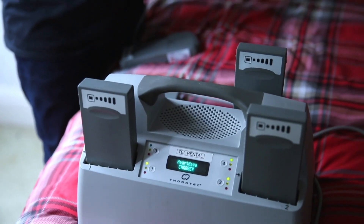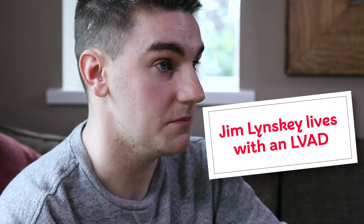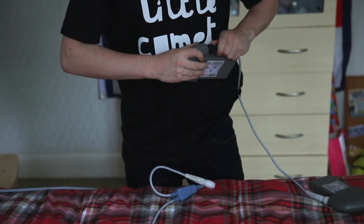A transplant wasn't achievable and my only option was to have something called an LVAD. It's basically a heart pump which is attached to the left of the heart. It means I run on batteries by day and I almost plug myself into the mains at night. On the batteries, they last for about 8 to 10 hours.